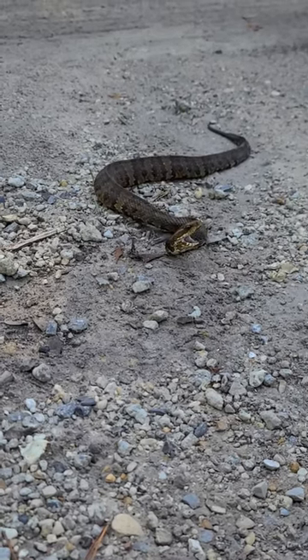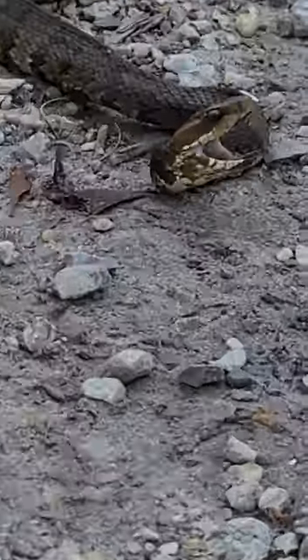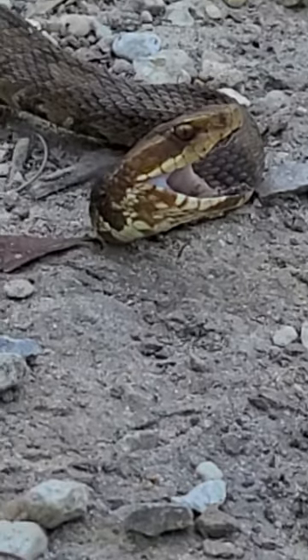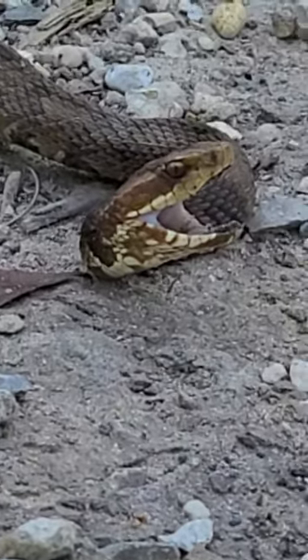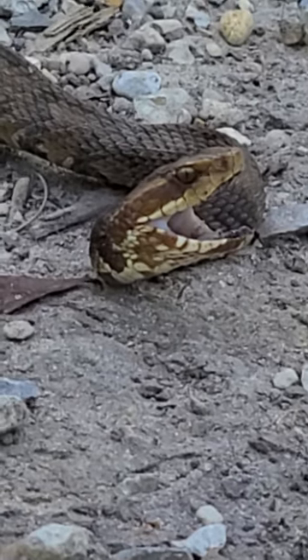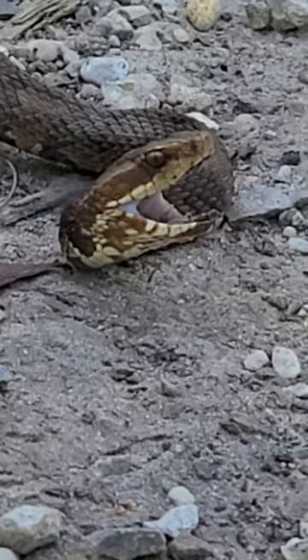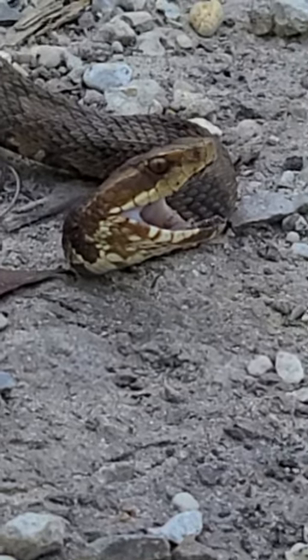We got a little moccasin out here in the middle of the street and he ain't exactly happy right now. You can see the little cat eyes right there. They got fat heads, very sharp edges on the head itself, but right behind the head it gets noticeably skinnier — they actually have like a little bit of a neck.